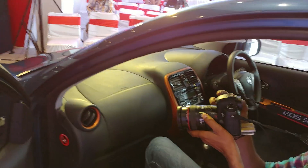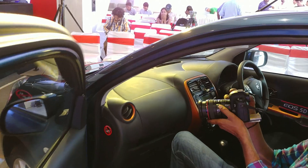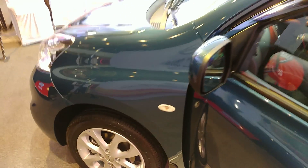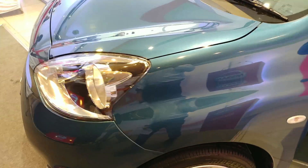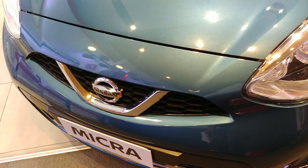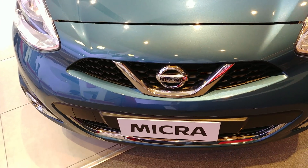Talking about the interiors, you can easily find that it has a number of changes. We will share a lot more about the 2017 Nissan Micra in another video. Do not forget to subscribe to our channel so that you won't miss those videos. This is your host Rick, signing off. Thanks for watching.